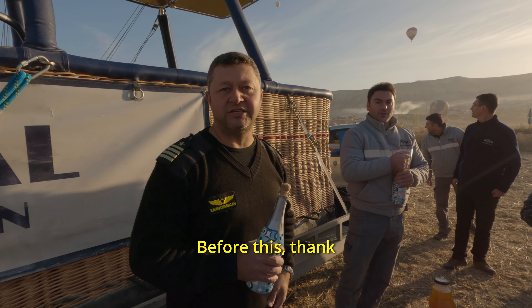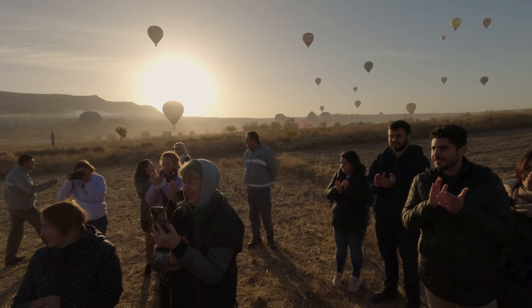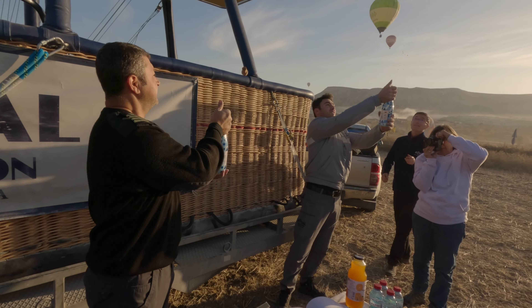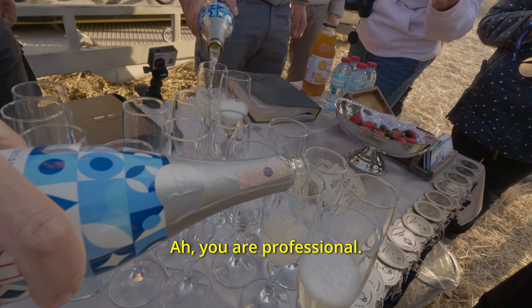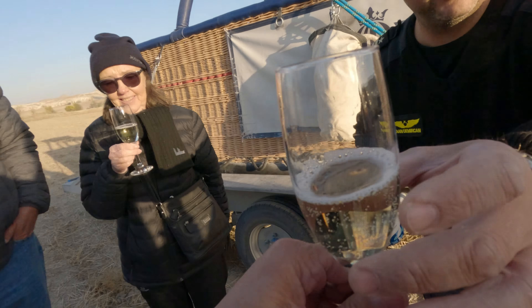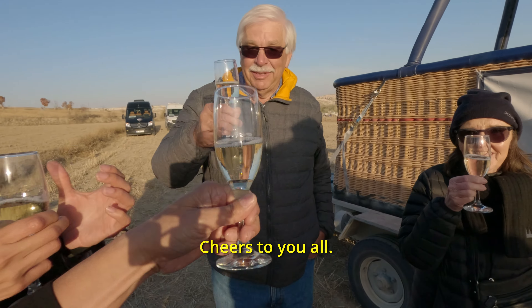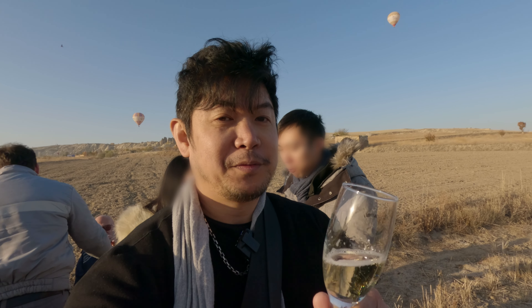Before we go, thank you very much to our crew — safe and best landing. And then came the champagne. Cheers to you all! Nice way to start the morning with some champagne.